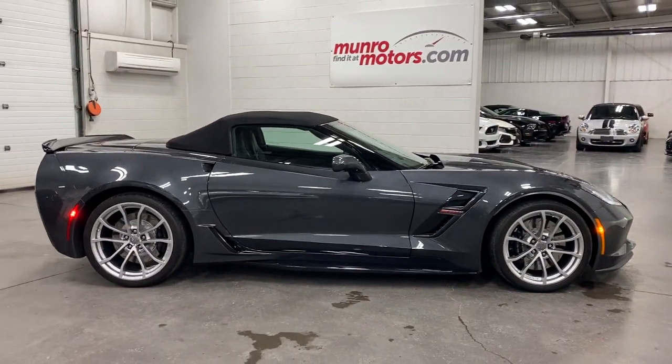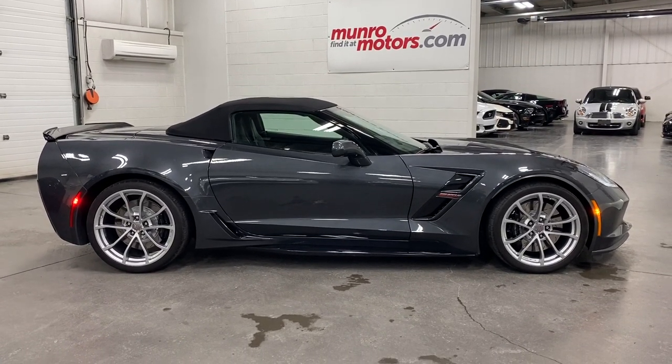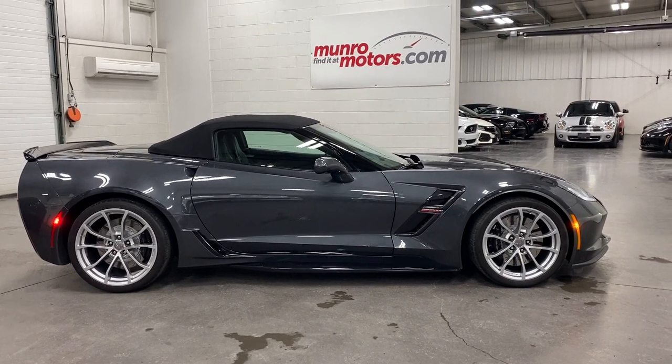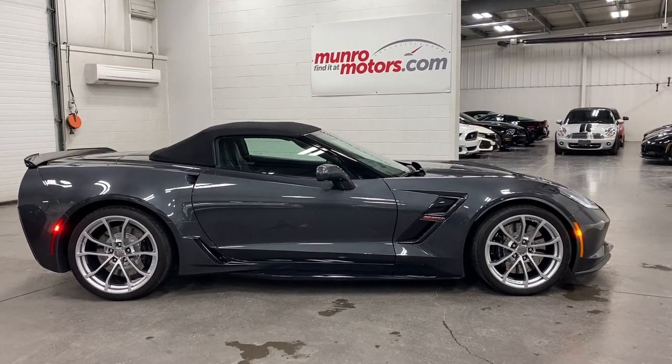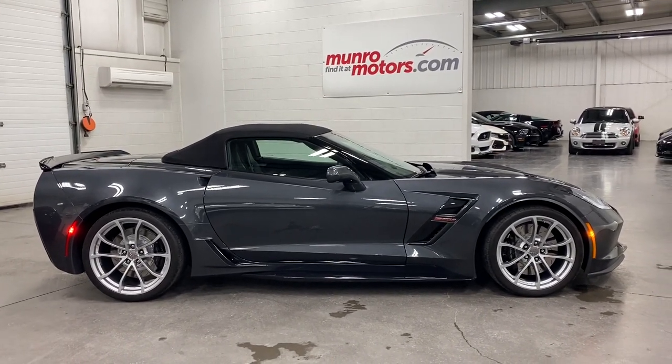There you have it — 2017 Chevrolet Corvette 2LT Grand Sport in Watkins Glen Grey Metallic on black leather interior with the rag top, available at MonroeMotors.com. Come on down and have a look at this one for yourself. Look forward to seeing you real soon.